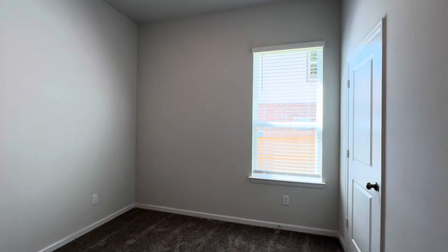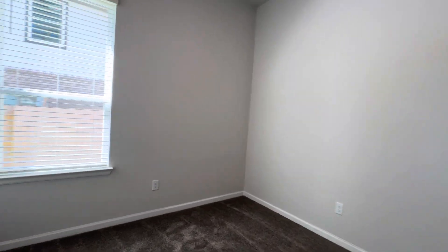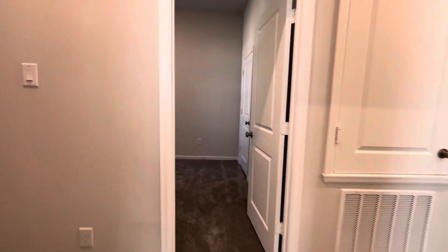Bedroom one. Bedroom two. There's a closet here. Bedroom three.